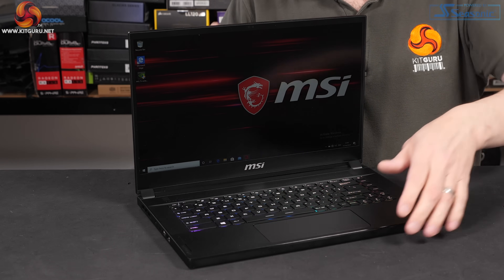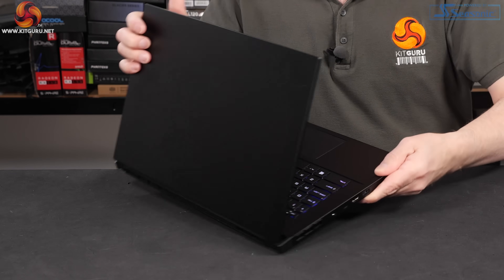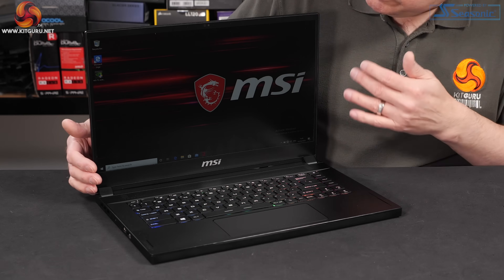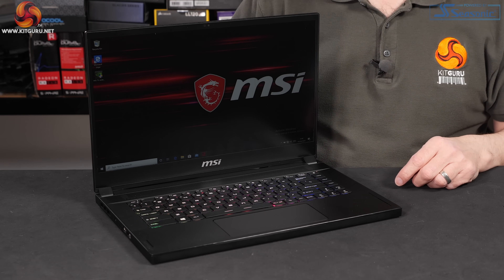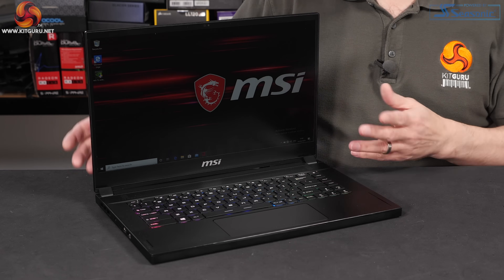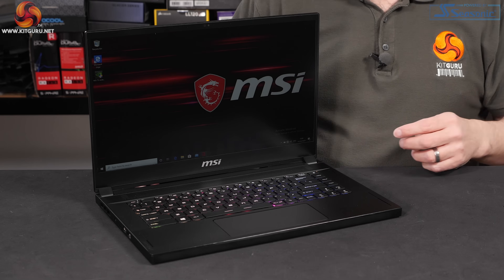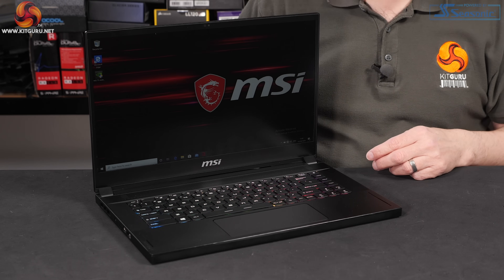Superficially the GS66 looks very similar to the GS65 except — look — all black. The GS65 had some gold going on. The screen measures 15.6 inches on the diagonal; resolution is Full HD, so no QHD or 4K with this family of laptops. Refresh rate of the panel up to 300Hz — this particular version is rated at 240Hz.